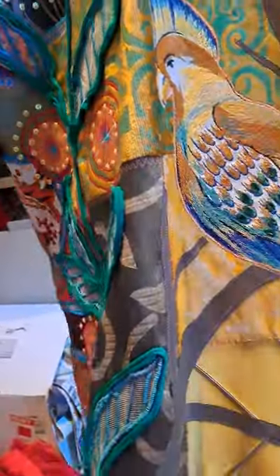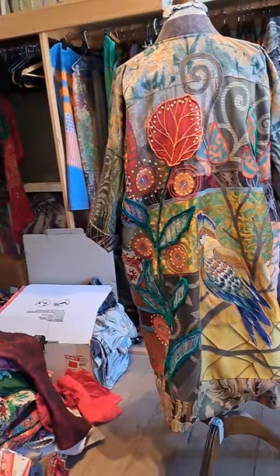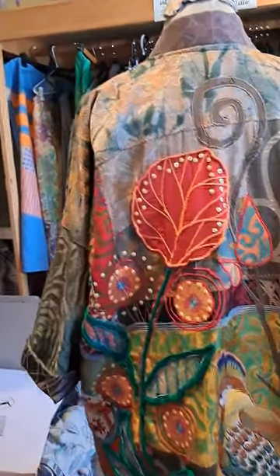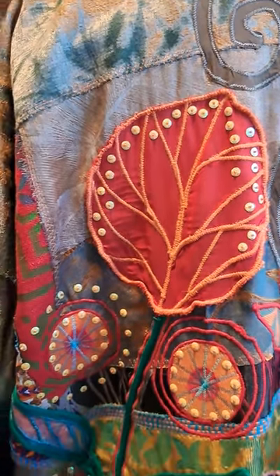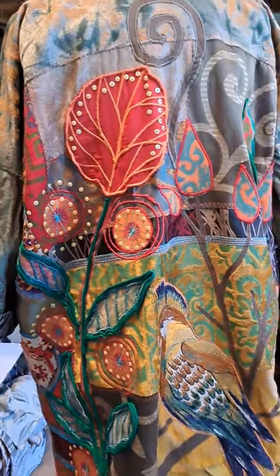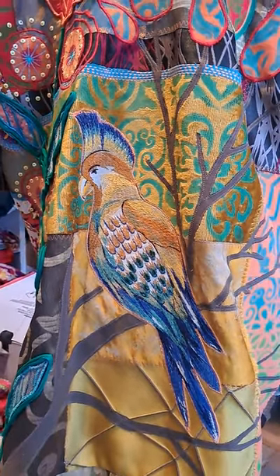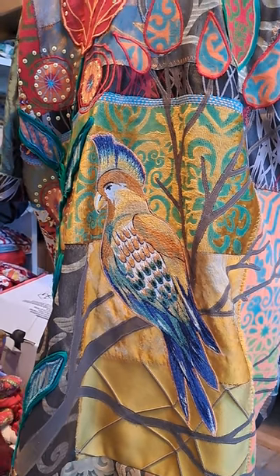Just trying to flatten that out a bit for you. There's a lot of appliqué and stitching on here, and I even got a bit decorative with the sequins — the sequins are all hand-stitched on, of course.